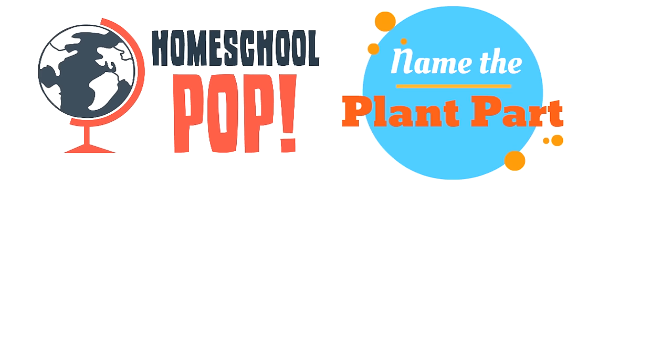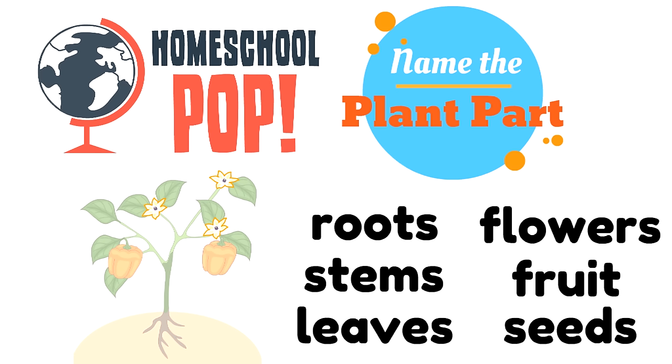Let's try this one. Look at the picture — could you name the plant part? Which plant part is that? You can see it's outlined in color.